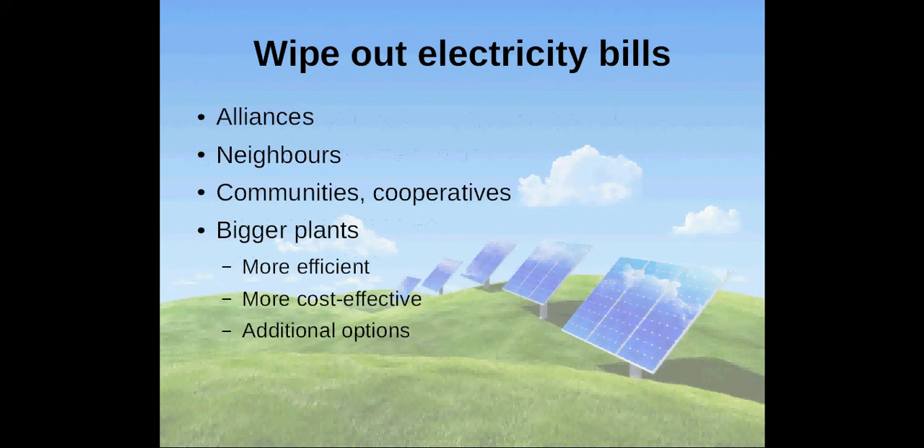Another way to wipe out electricity bills is to ally with other people. Would neighbors be interested to share investments? Is there a community or cooperative in your area that you can join? Bigger plants are usually more efficient, more cost-effective and provide additional options. For example, it is possible to use solar thermal technologies or energy storage methods that are hardly practical for individual households.